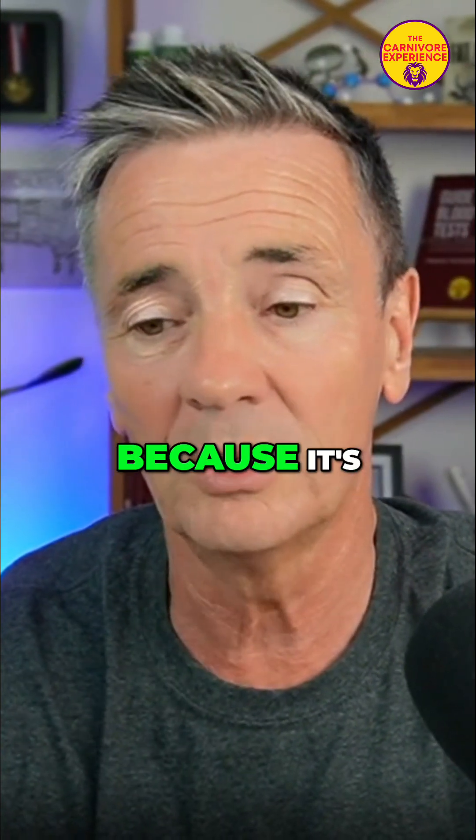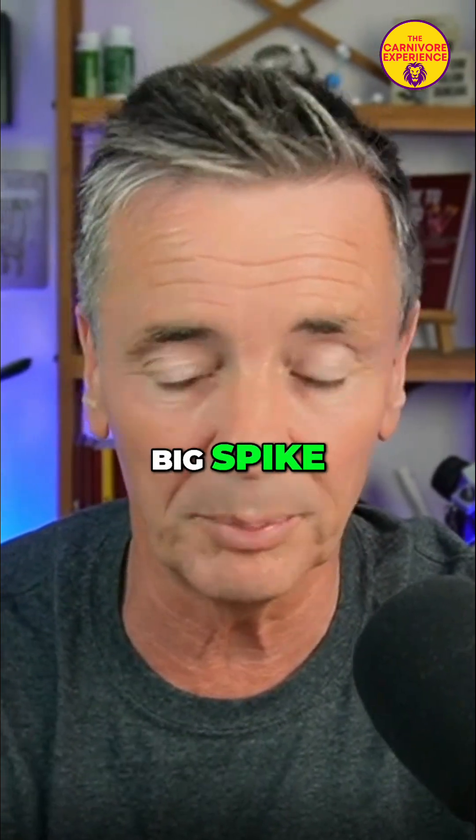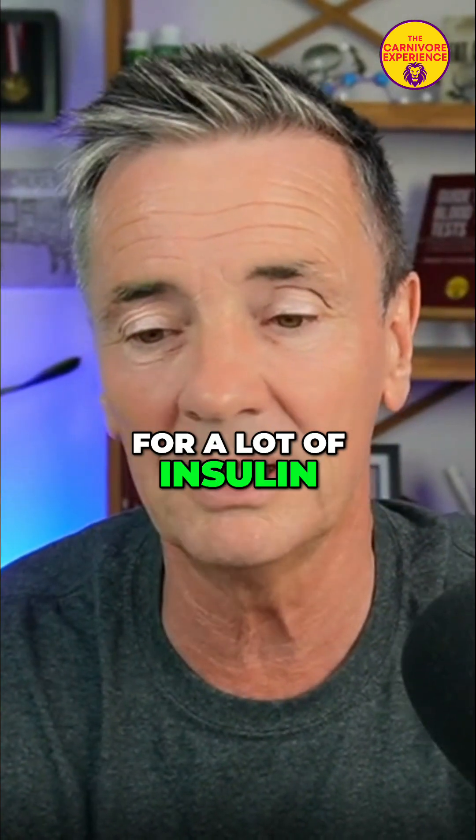This is one of the reasons why some people will have slightly higher blood glucose — because it's in the blood — but there's no big panic, because there's no big spike and no big need for a lot of insulin.